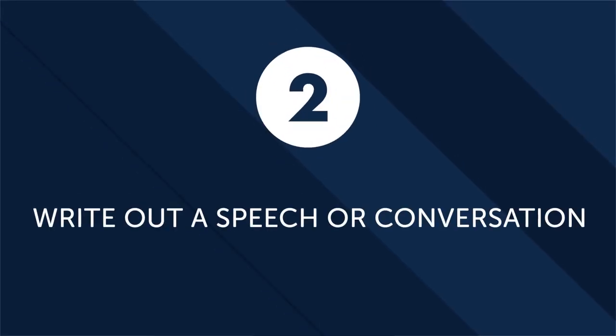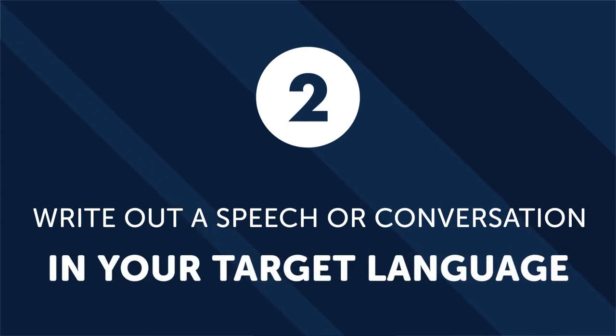Number two: write out a speech or conversation in your target language. A surefire way to increase your ability in a foreign language is to write out a mock conversation or speech in that language. Pretend you have to give a speech on one of your favorite topics — it could be anything from sports, hobbies, or even your favorite movie genre. Take some time to write out your fictitious speech. Inevitably, you will hit some roadblocks, but when you get stuck, research the words or grammar points you don't know. This is a highly effective and practical way to increase your vocabulary, and it'll help you practice thinking in a different language.